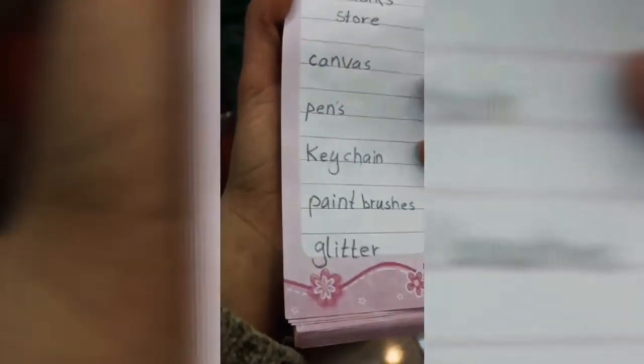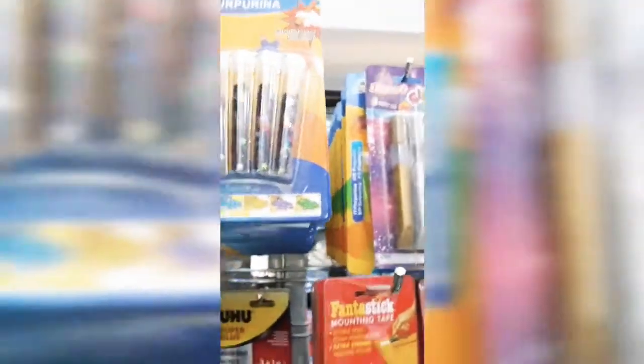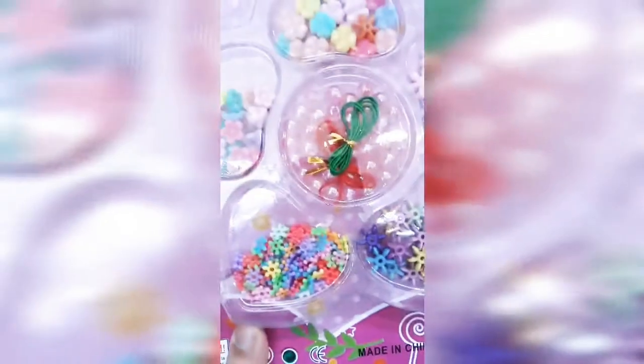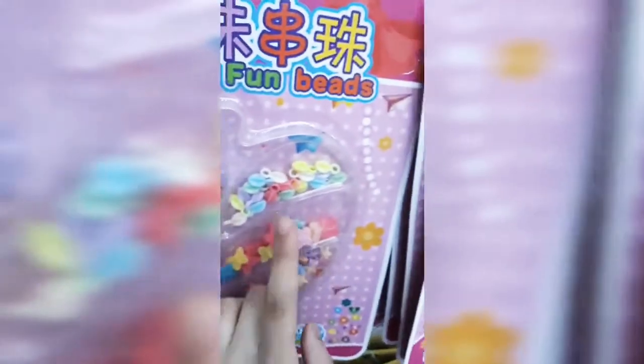There is also glitter - we're going to get some glitter. They have glitter glue and some star glitters, which are already on my list. They don't seem to have regular glitter unfortunately. But they do have these little star glitters - I'm going to get one of these because I think I like them a lot.